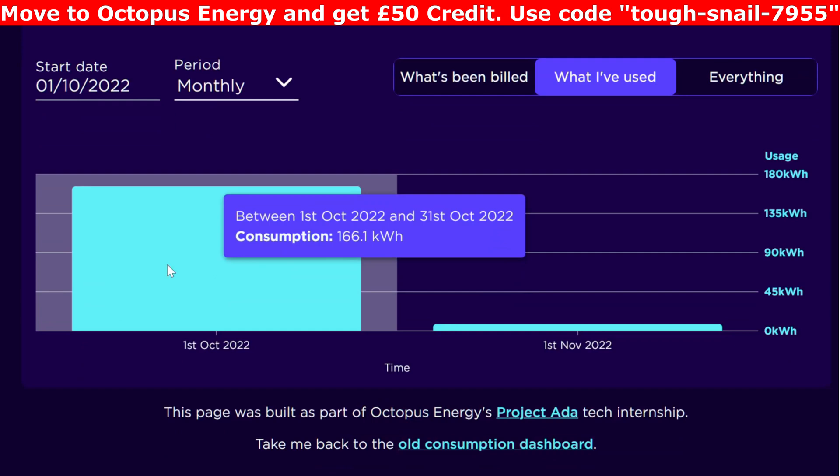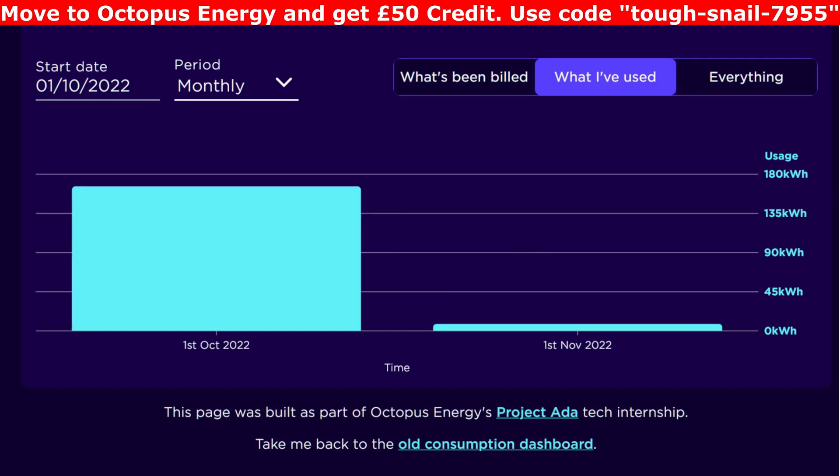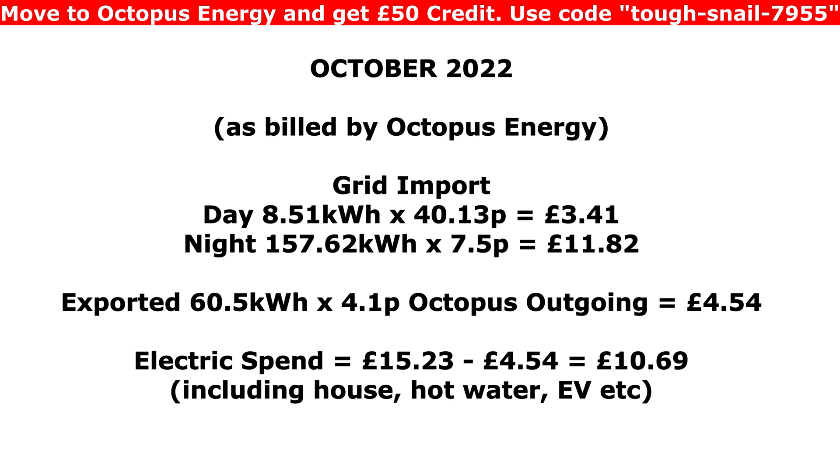In total for the whole month we used 166 kilowatt hours from the grid — a mixture of daytime rate on Octopus Go at 40 pence per kilowatt hour and the 7.5 pence per kilowatt hour overnight rate. That breaks down to 8.51 kilowatt hours in the daytime at 40 pence, and 157 kilowatt hours overnight at 7.5 pence. Importing 8.5 kWh at 40p comes to £3.41, and 157 kWh at 7.5p gives £11.82. We exported 60 kilowatt hours at 4.1 pence on Octopus Outgoing, giving £4.54.